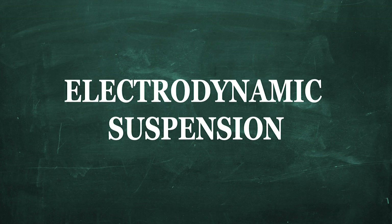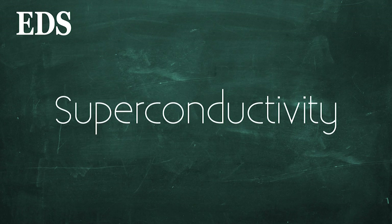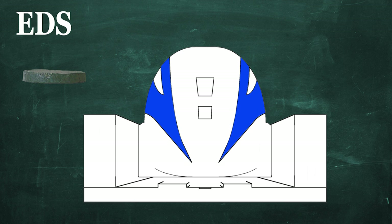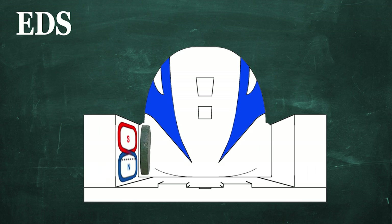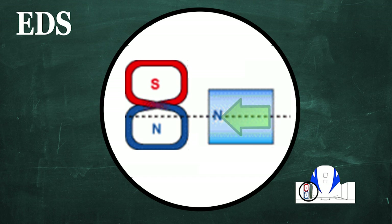The second system is electrodynamic suspension, and is currently used in prototype Japanese SC Maglev trains. EDS relies on the principle of superconductivity, whereby superconductive materials are cooled to extremely low temperatures. These superconducting materials are placed on the side of the train carriage and interact with figure-8 shaped coils on the side of the guideway. When the coils experience the changing magnetic field of the superconductor's motion as the train moves, two currents are induced that oppose the change in magnetic field.